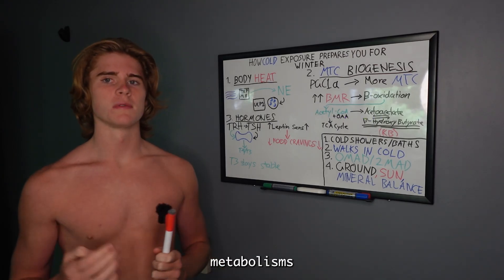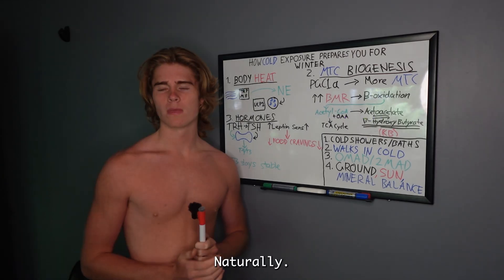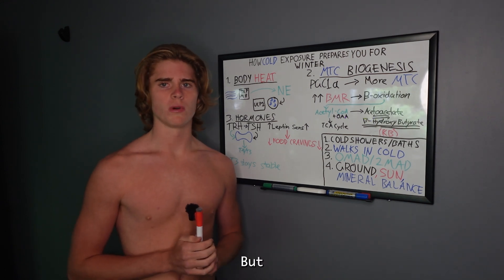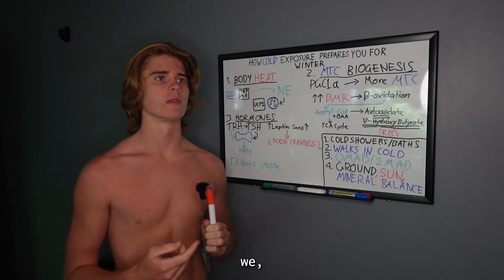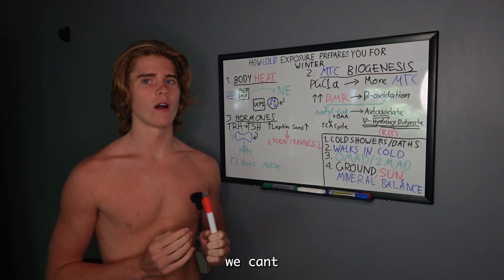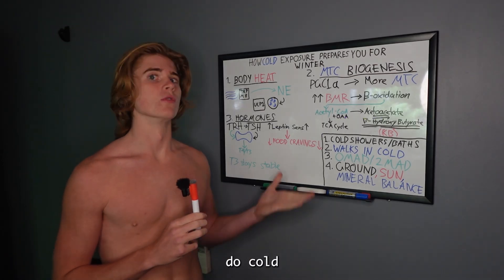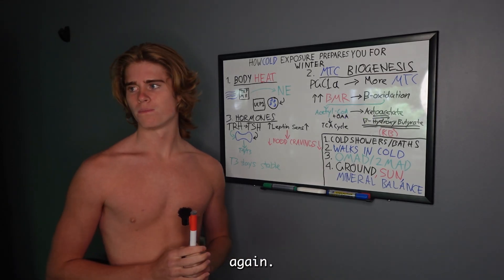Now, because our temperature and light signals are so disrupted — we have air conditioning, we always wear thick clothing — we're not adapted to our environment, and our metabolism is messed up. Naturally you would be exposed to the cold on your own, but as we moved into industrialized societies we hid from the cold. So we can't naturally become adapted anymore and have to use cold exposure deliberately as a tool.